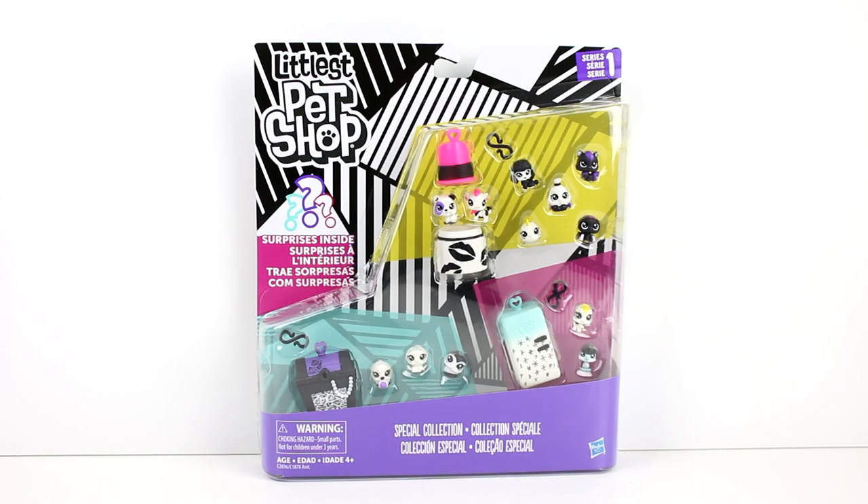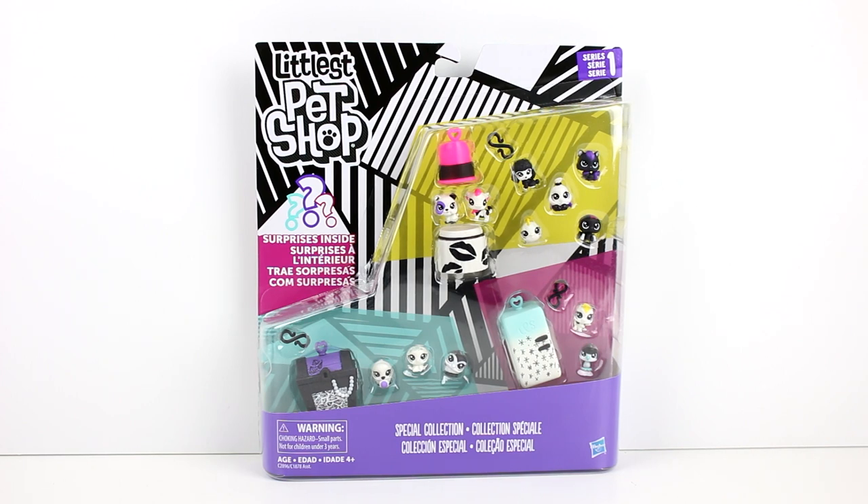Hey guys, welcome back to another Littlest Pet Shop video! I have one of the Series One Special Collection packs here with me today. I think there are three different ones — there could possibly be more, but I only found three. I chose to unbox this one because it had the cutest littlest pets in it. There's a cow, a fish, and a spider in this one, and I'm really excited!